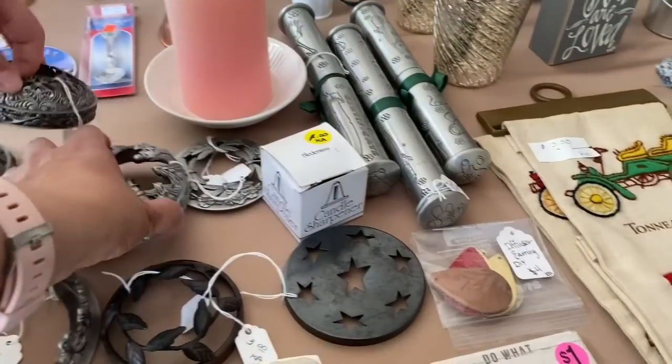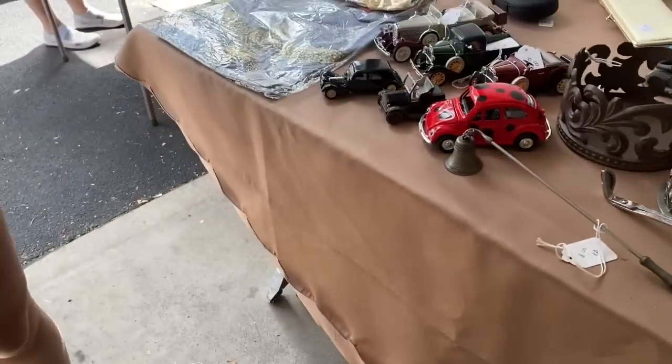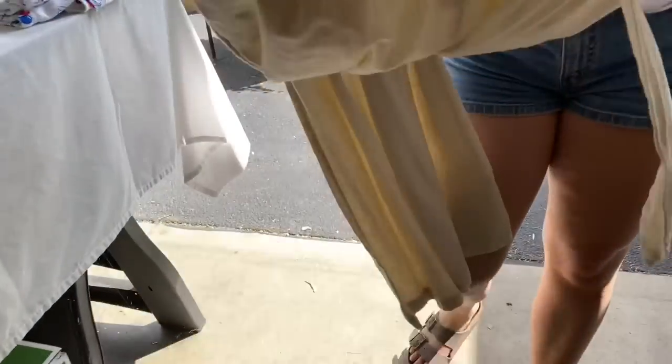They're cute. Oh my gosh, that's so cute. So I hope it was fun coming along with us to yard sales. Now we're going to go ahead and show you what we got.